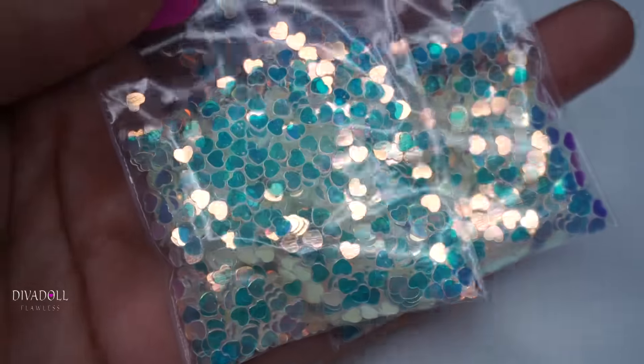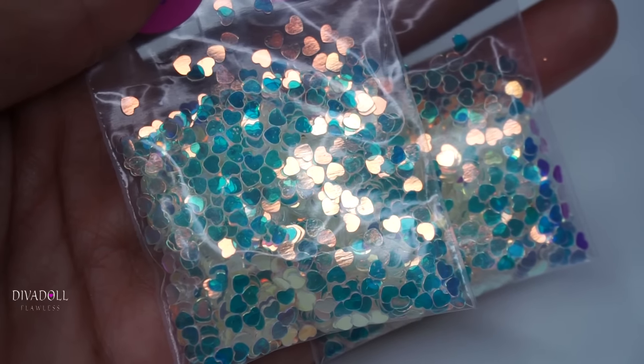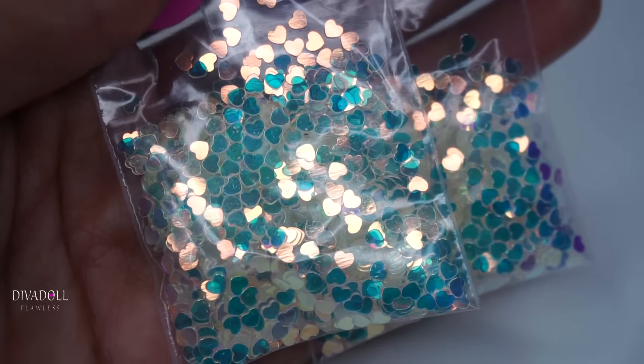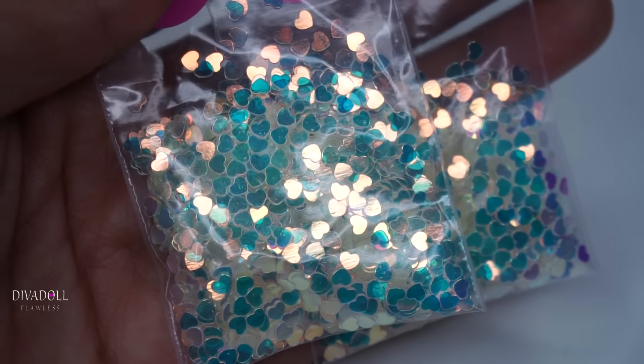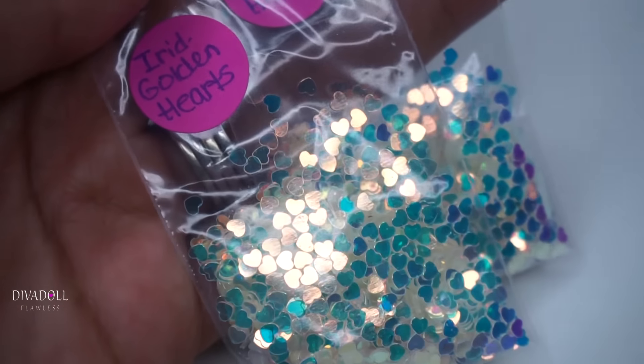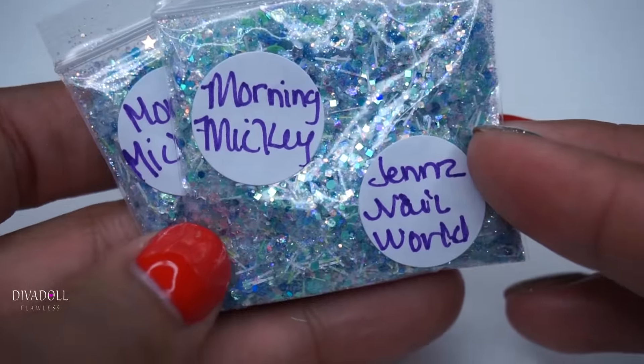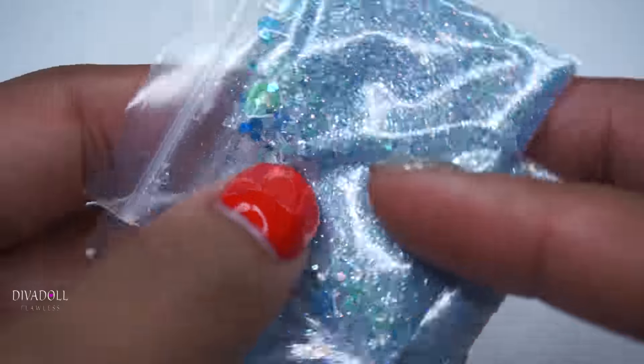She had posted on her channel that she had some new items coming in, so as usual you guys know I gotta support her. I love her store — she has a Store Envy and I always love the items that I get from her. So these are the iridescent golden hearts, and this is her Morning Mickey Mix.